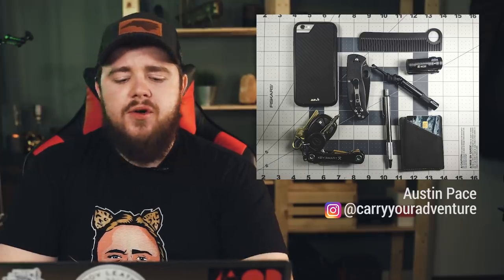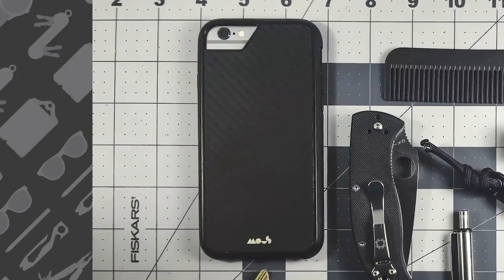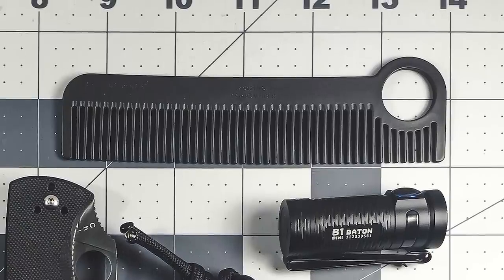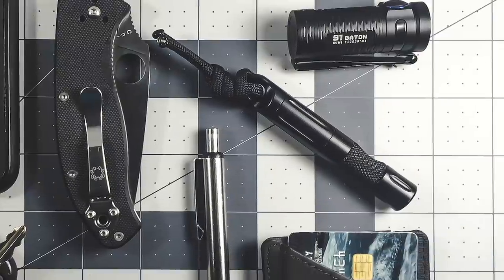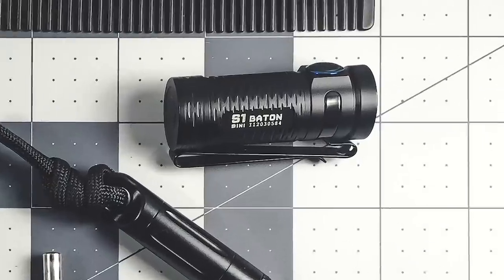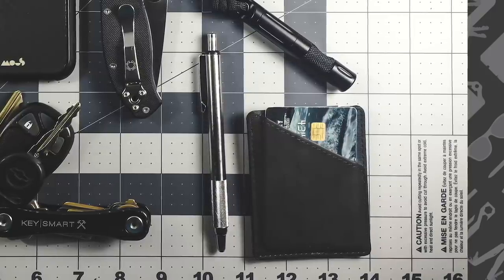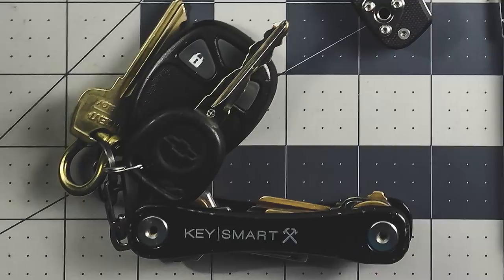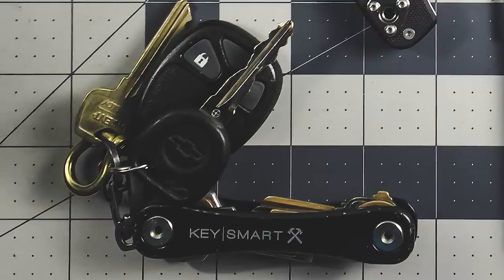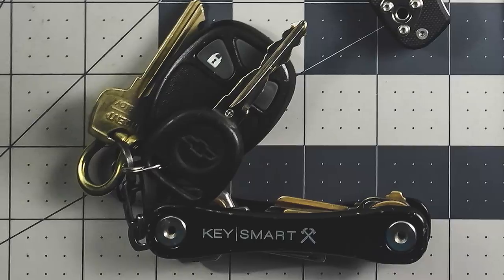Next up on the list is Austin Pace. You can find him over on Instagram at carry your adventure. This carry is a little more on the budget-friendly side. First up, we have the Apple iPhone 6s in a Moose Kevlar case. Beside that is the Chicago Comb Model Number One in carbon fiber. His knife of choice is the Spyderco Tenacious. Next to that is the StatGear X-Blade pocket utility knife. His flashlight is the Olight S1 Mini, and his pen is the Zebra F-701. The bottom right of the photo is his wallet, the Minix RFID slim wallet in black. He also has a KeySmart Rugged attached to his keys, connected with a Nite Ize locking S-biner. The rest of his keys are kept on a brass bow shackle — basically just a brass U-bolt.